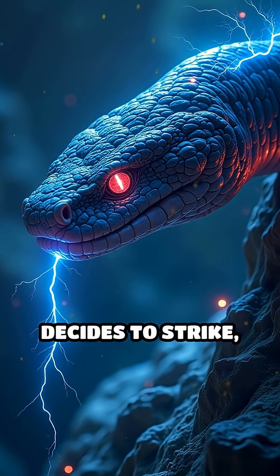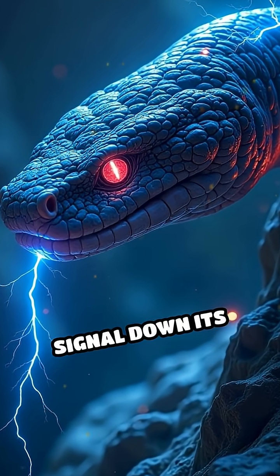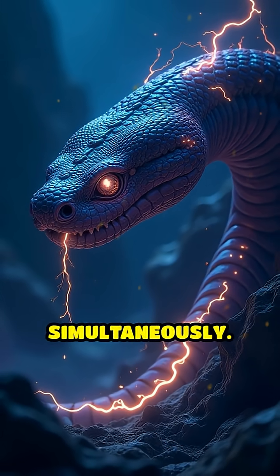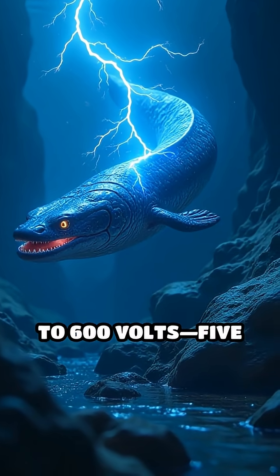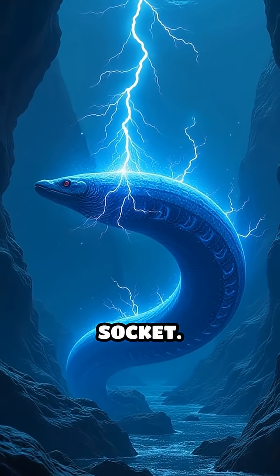When the eel decides to strike, its brain sends a rapid electrical signal down its spinal cord, causing all the electrocytes to activate simultaneously. The combined effect is a sudden massive discharge that can reach up to 600 volts — five times the voltage of a standard wall socket.